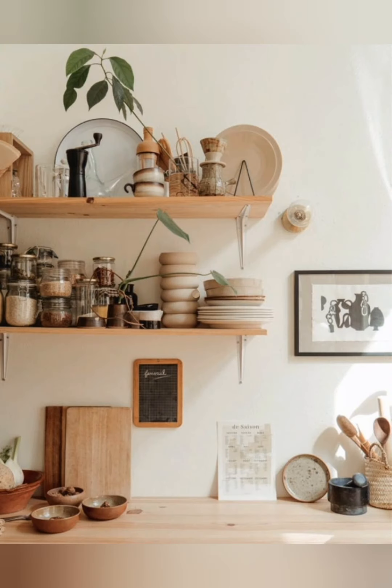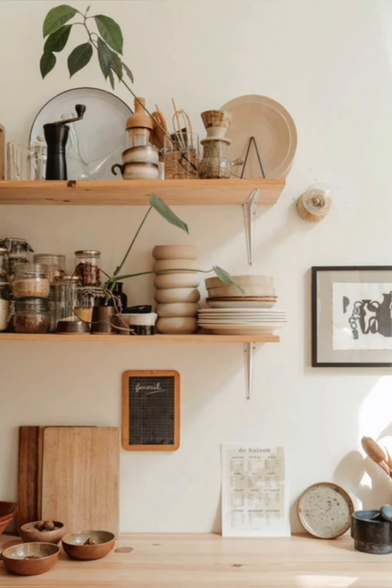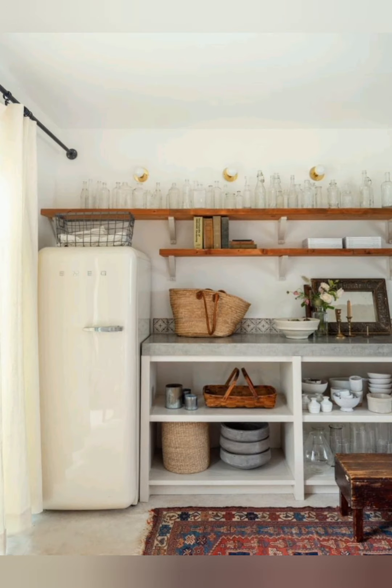Rustic elements. Incorporate rustic elements such as a wooden crate for storing fruits and vegetables, or a cast iron pot rack for hanging pots and pans.